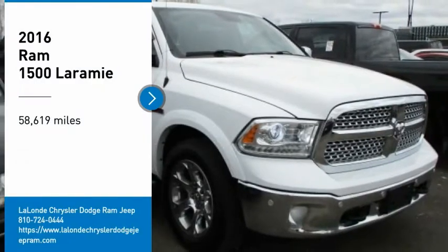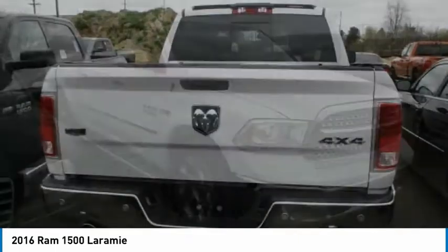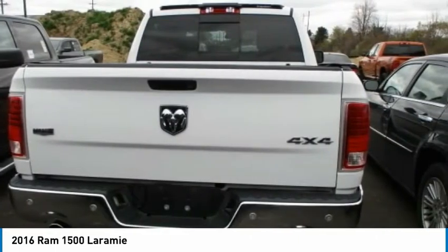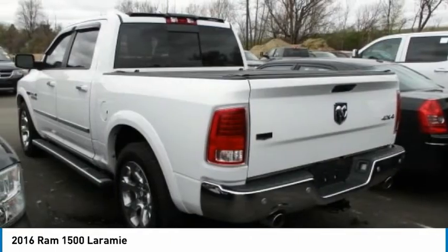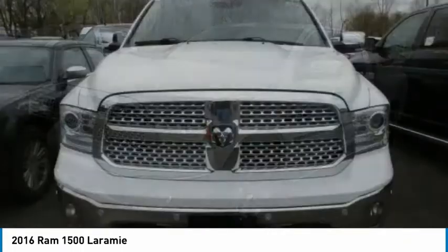Take a ride in the 2016 Ram 1500, which went against the Chevrolet Silverado, Ford F-150, and Toyota Tundra — all excellent trucks in their own right. The Ram took home the prize for its well-rounded strengths.